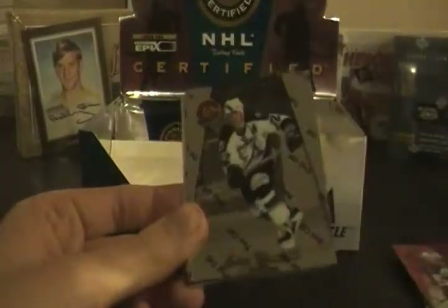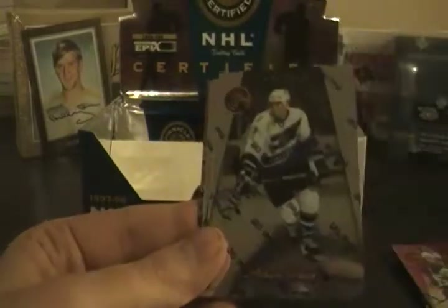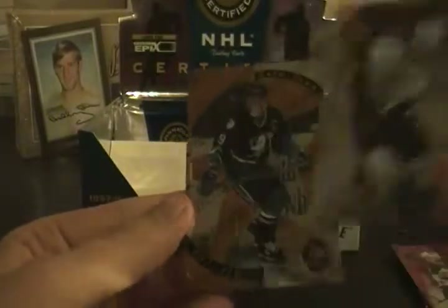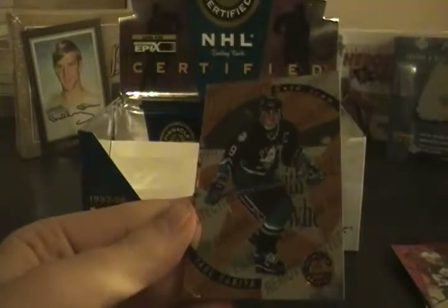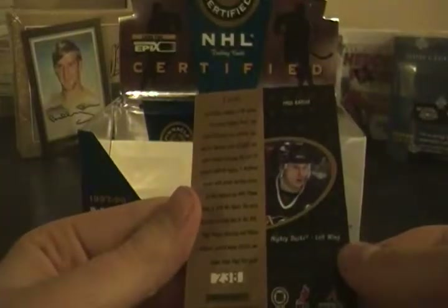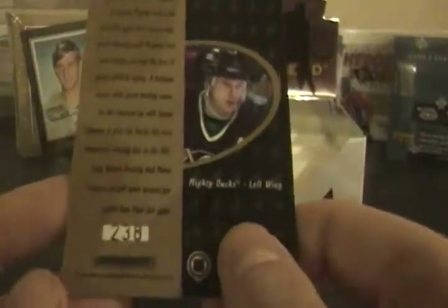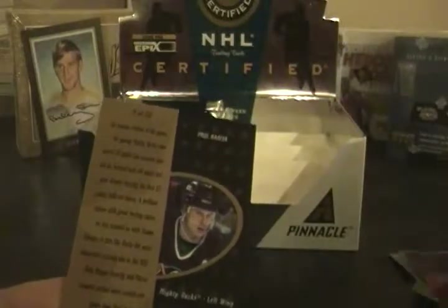Mike Grier, Dino Ciccarelli, Adam Oates, Felix Potvin, Mike Modano — and a Certified Gold Team of Paul Kariya! It says 238 right there. So if that's the numbering it's probably 238 out of 1,000 — that's my guess, 238 out of 500 or 1,000. The regular Team insert had a space for numbering but there was none, so I'm guessing it's out of 500 or 1,000. That's a Gold Team of Paul Kariya.